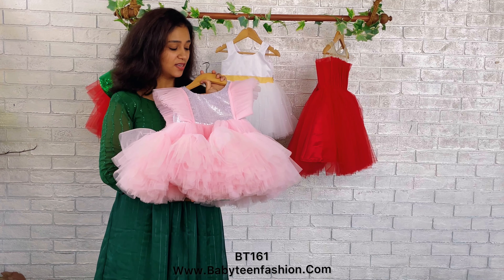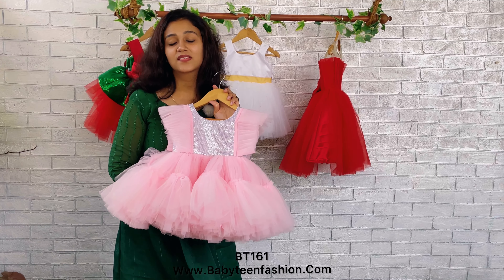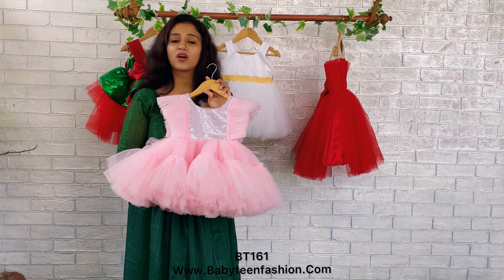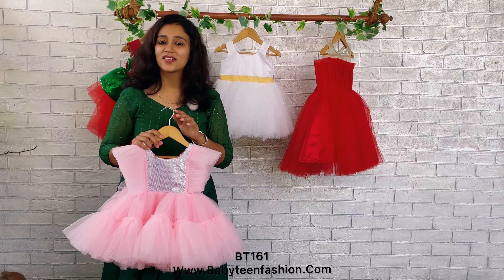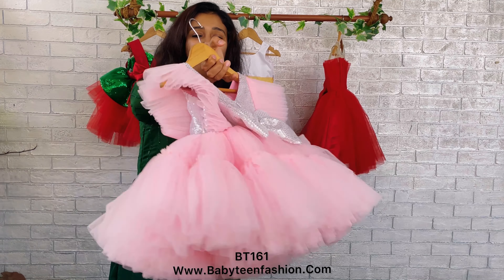This is a size one to two years, below-knee length dress. You can customize the color and the sizes. For any such information and assistance, you can directly come to us through our WhatsApp or DM us — we will always be there to get all your concerns answered. We will be coming with another beautiful dress very soon. Take care and bye bye!